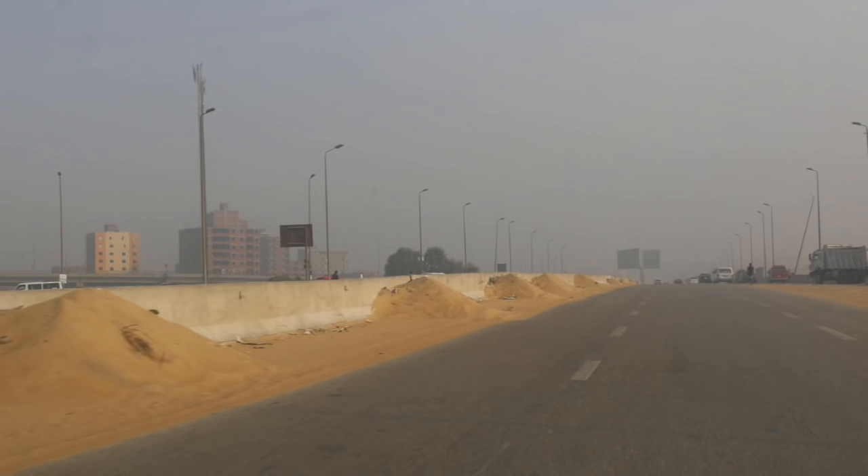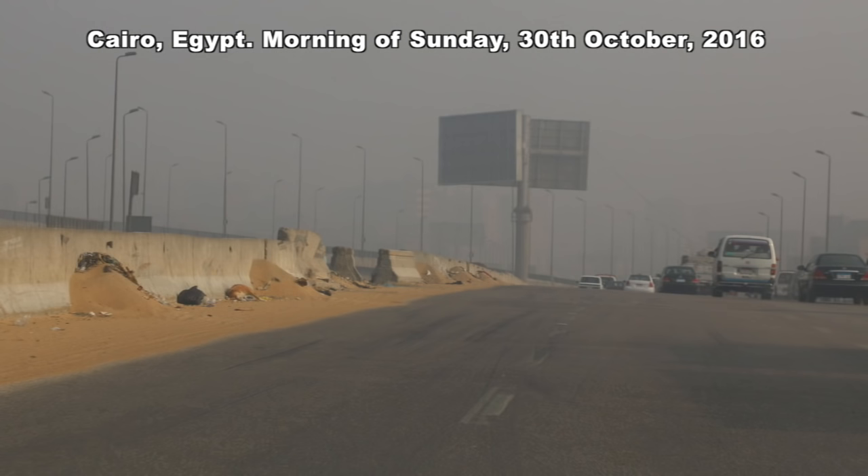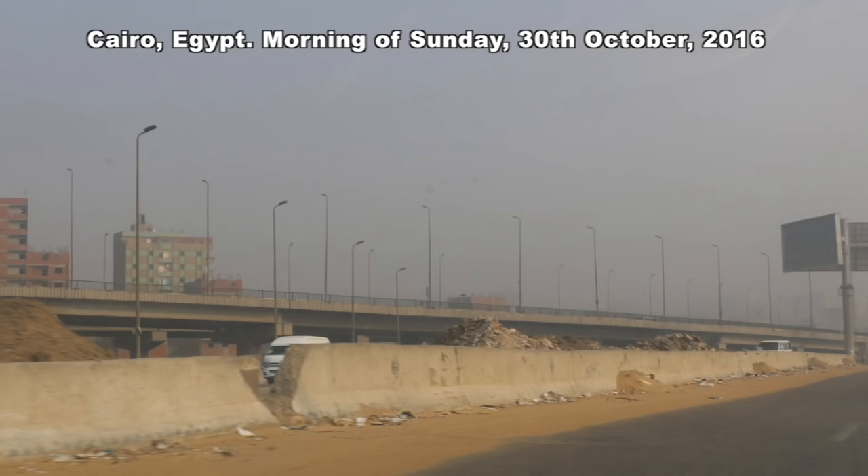Hi all and I bid you a very warm welcome. In this video we will get to the Bent Pyramid, but these are some photos I took on the morning prior to arriving at the Bent Pyramid.